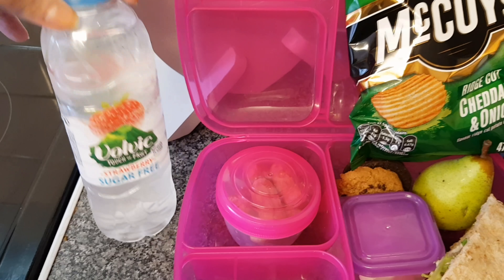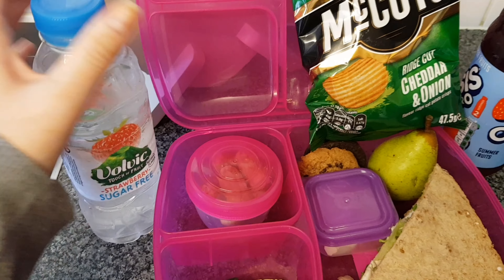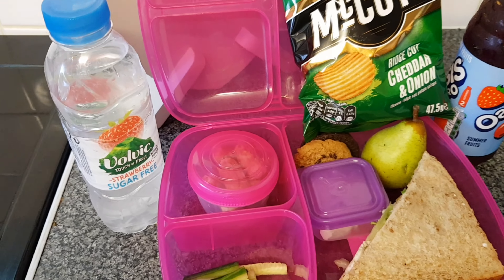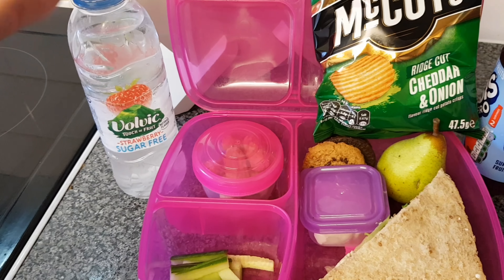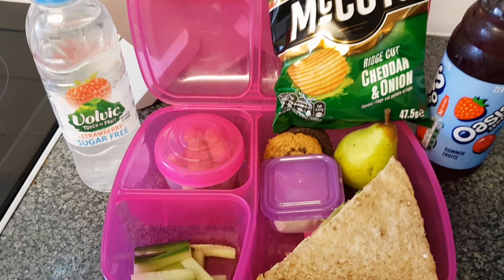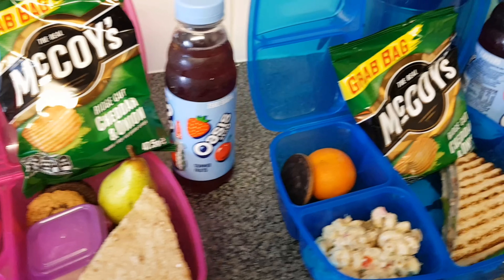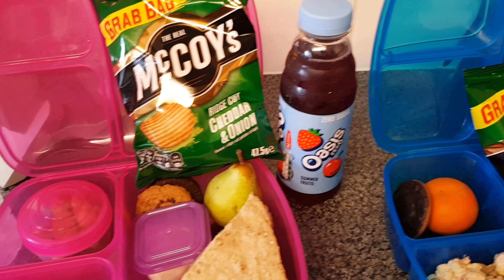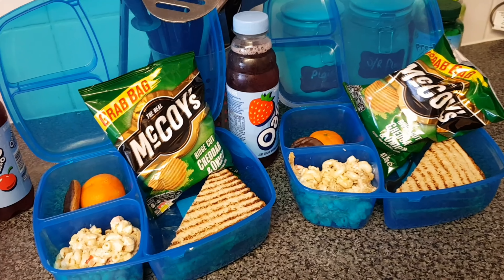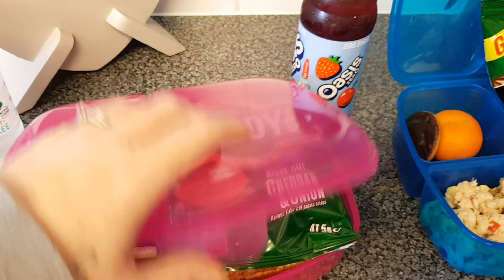I'm really hoping she eats it. She also has a Volvic strawberry sugar-free water — I'm really hoping she drinks something. We've noticed quite a trend where she isn't drinking at school, and with her being away today on a trip, I really need her to drink because we can't get to her straight away if she needed us. Anyway, that is our lunches for today.